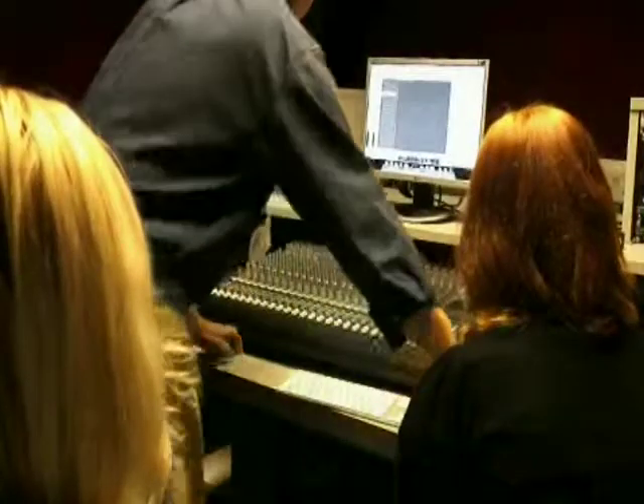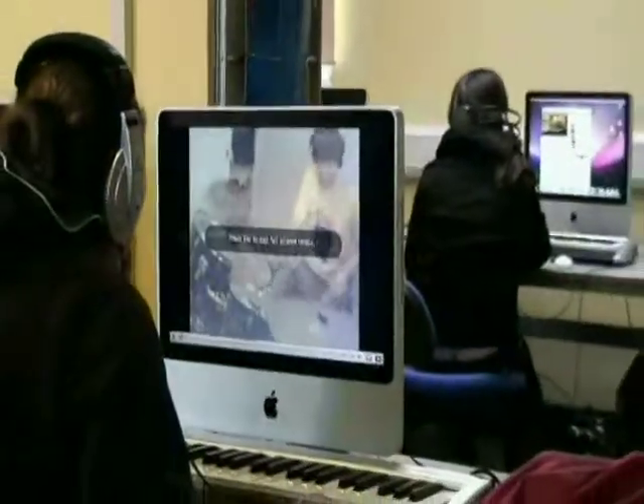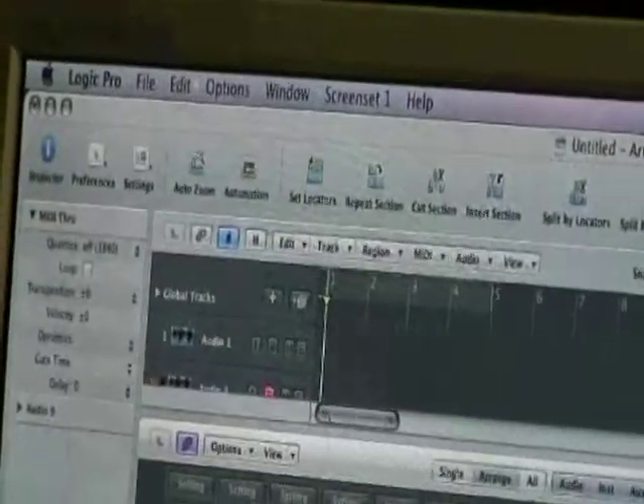My name is Paul Harper and the official title is Curriculum Leader of the Music Department at Hollymoor. Over the past couple of years particularly, we've improved the facilities dramatically — we've now gone industry standard with Logic.